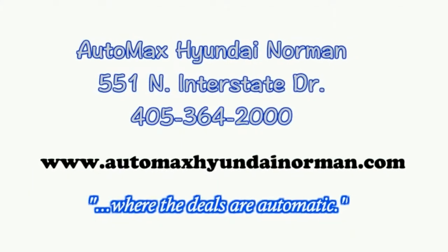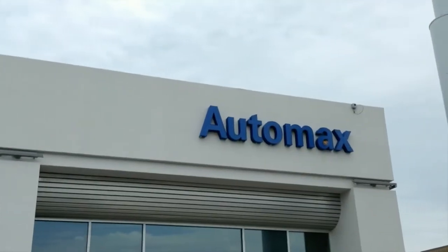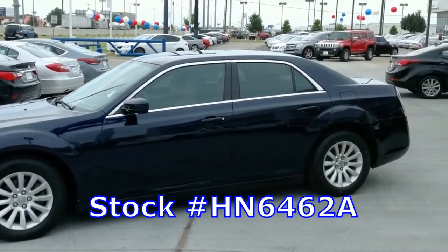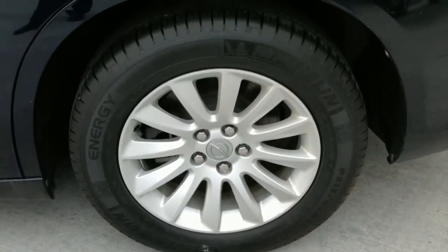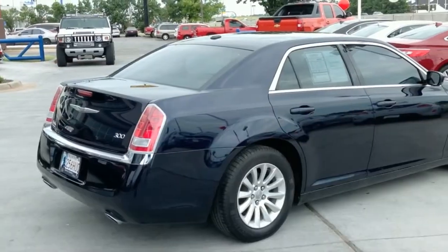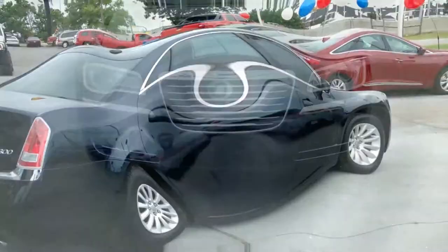It's a 2012 Chrysler 300, only at Automax Hyundai in Norman, stock number HN6462A. This Carfax 1 owner has low miles, is in superb condition, and qualifies for a Carfax buyback guarantee.